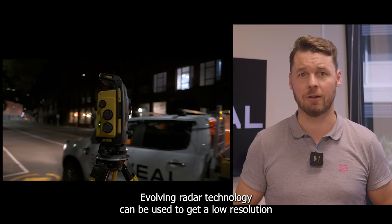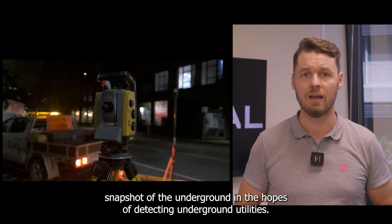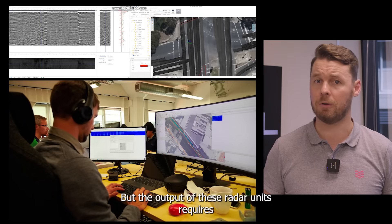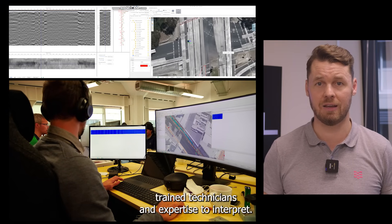Evolving radar technology can be used to get a low-resolution snapshot of the underground in the hopes of detecting underground utilities, but the output of these radar units requires trained technicians and expertise to interpret.